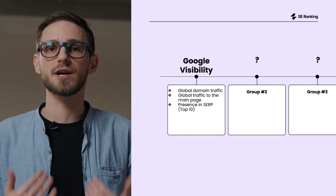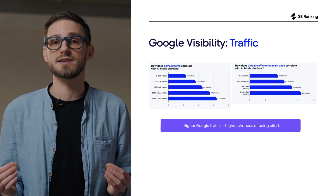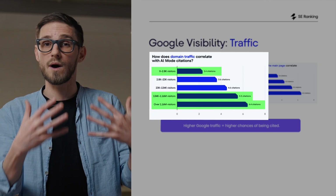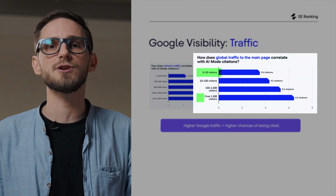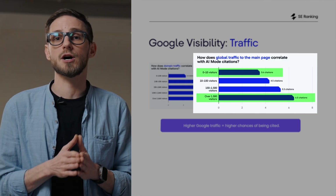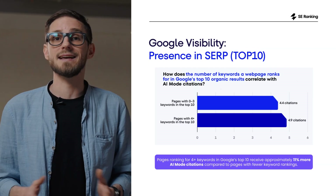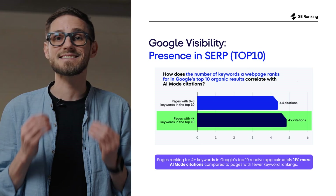It's the same foundation we've been working with in SEO for years, except now AI mode leans on it even more. Global domain traffic is the strongest predictor. Sites with under 2,700 visitors earn about 2 citations, while domains pulling in over 1 million monthly visitors hit around 6 citations — that's almost 3 times as much. Traffic to your homepage matters just as much: homepages with over 1,500 visits get about double the citations compared to those with 10 or fewer.